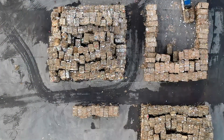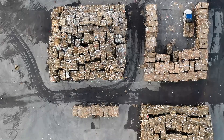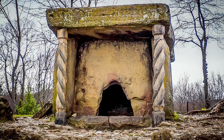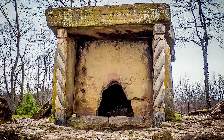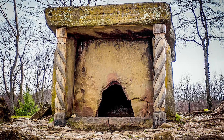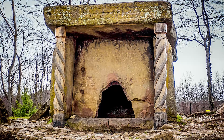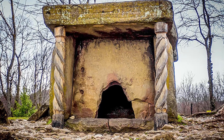What makes the Dolmens so intriguing is their construction. The stones used to build them weigh several tons each, yet they were transported and arranged with incredible precision. It's unclear how the builders were able to move these massive stones without the use of modern technology.